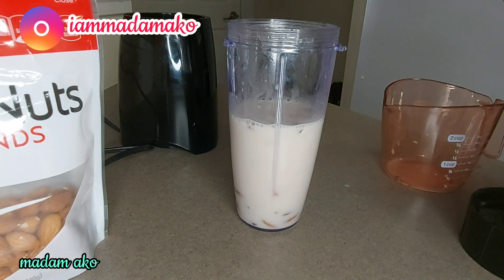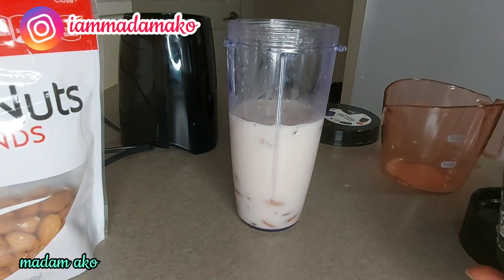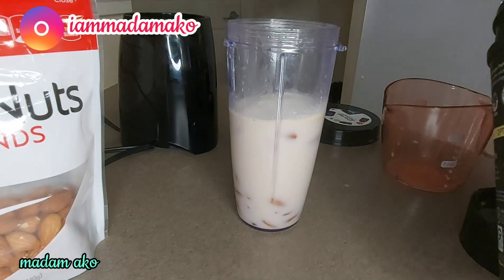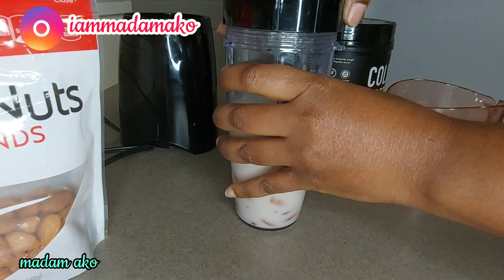And then I'm going to use one scoop of collagen peptides. Now I am going to blend it.